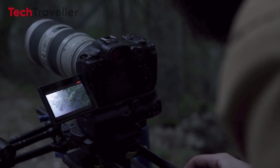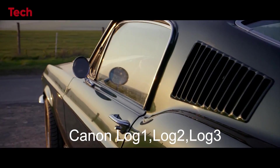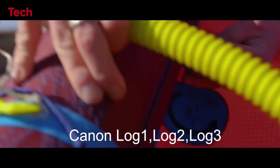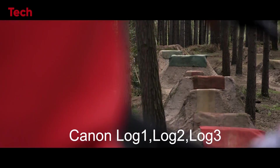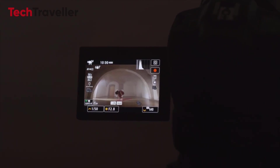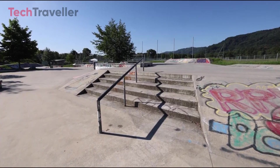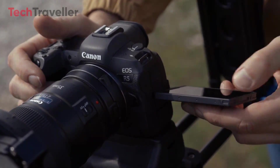Additionally, the Canon R5 Mark II is rumored to support Canon Log 1, 2, and 3, offering filmmakers a wide dynamic range and maximum detail preservation in their footage. Whether shooting in challenging lighting conditions or aiming for cinematic excellence, Canon Log empowers filmmakers to achieve their artistic vision with precision.